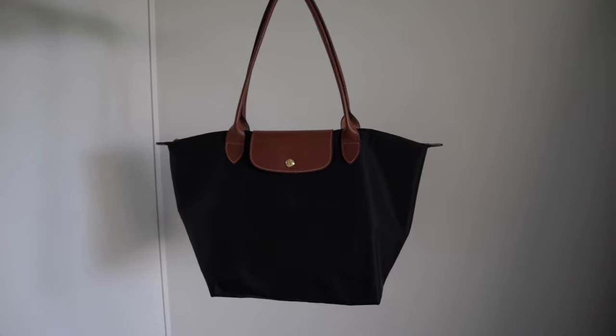As some of you would know, I have this bag in the large size with the long handle, and I love to use it for work and travel — it is like my ultimate tote bag. I have it in black, and I loved it so much that I thought I might try out the medium size as a nice option.